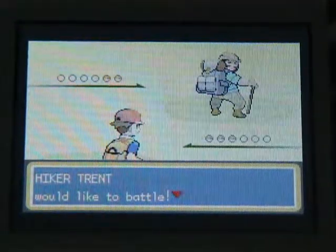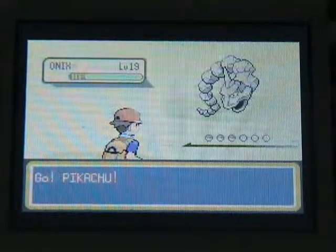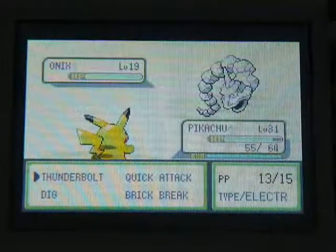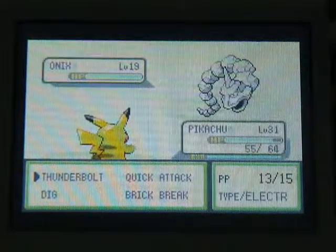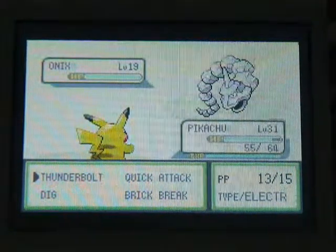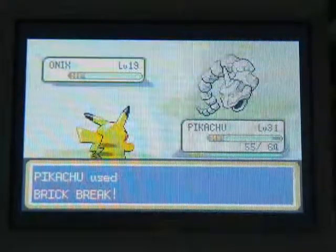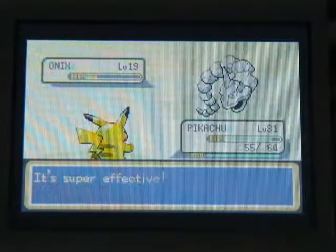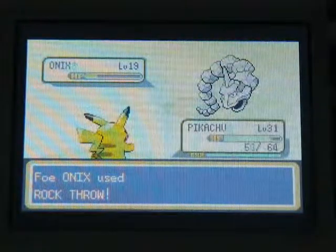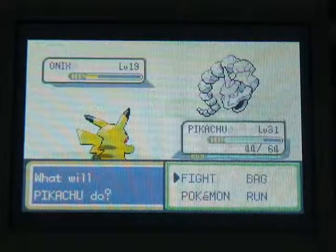I'm just going to show you a lot of Pokemon battles since I am talking. Pretty much, if you're going up against Hikers, use Fighting, Water, Grass, and Ground on these Pokemon. You can use Dig, but here's the only thing I recommend: if you're using a Pikachu like I am and it learns Dig, only use Dig on Poison types, because Poison types don't learn Dig.